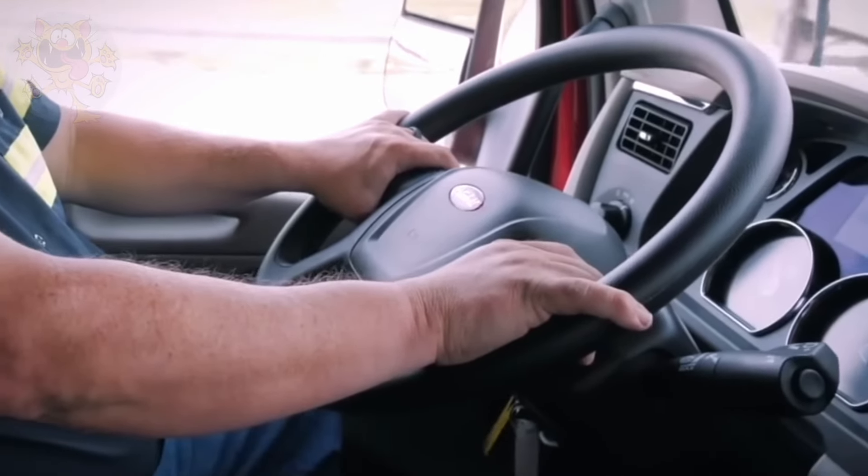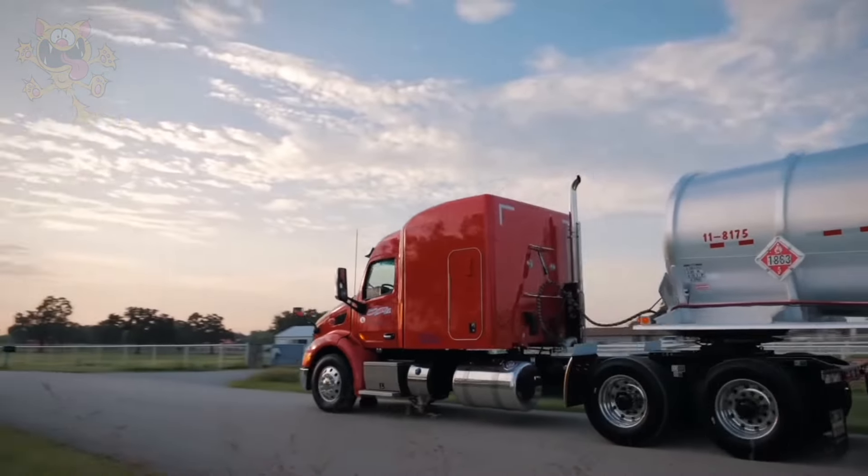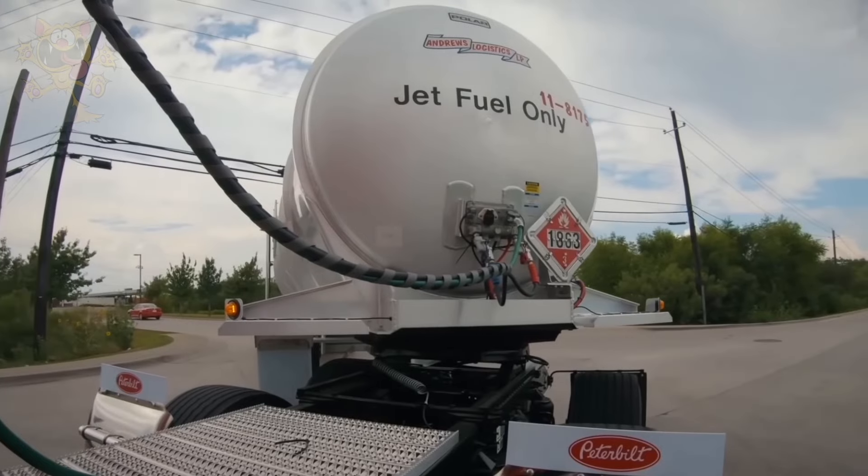Its company, Andrews Logistics, uses Polar tank trailers to supply its trailers. As you can see, the design of the cabin is sleek and aerodynamic, which translates into better fuel economy.